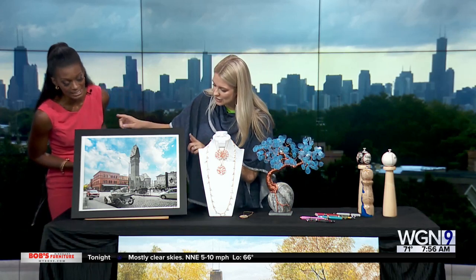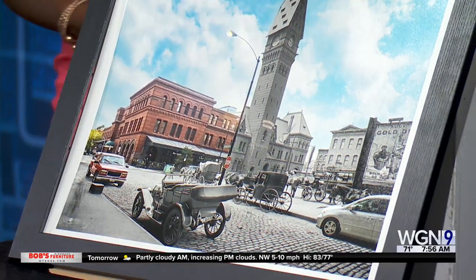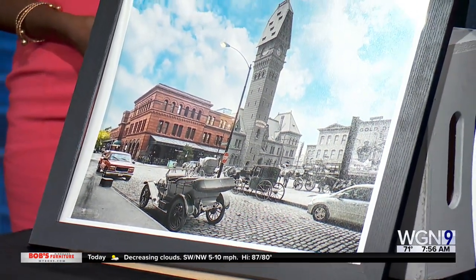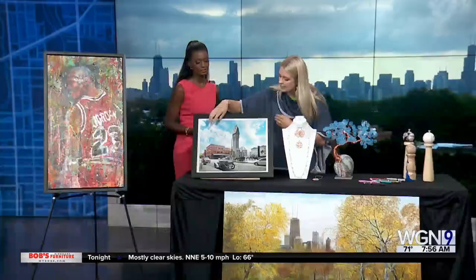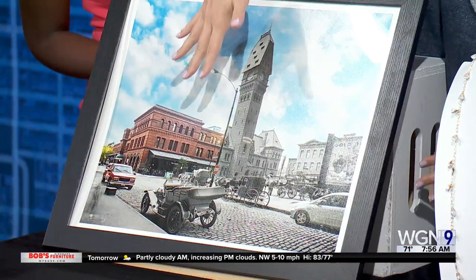You can also get some decor for your home and office. This piece is really special — it's a Mark Hirsch piece. This is actually where the festival is, the Dearborn Station on Dearborn Street. He merges an old photograph with a new photograph of the same exact location, so you can see from a hundred or more years ago to present day.